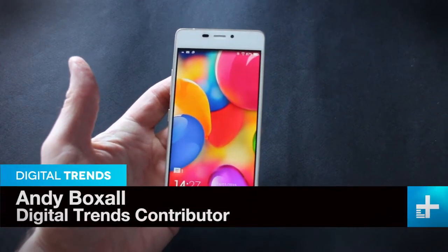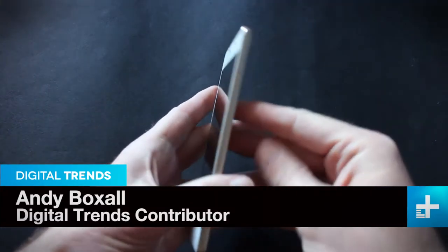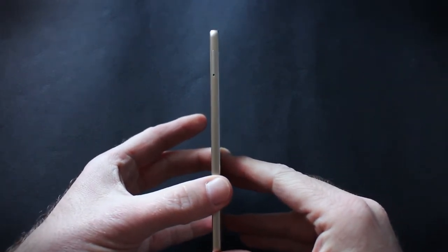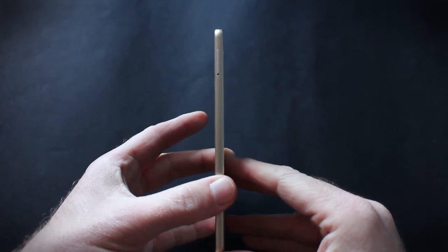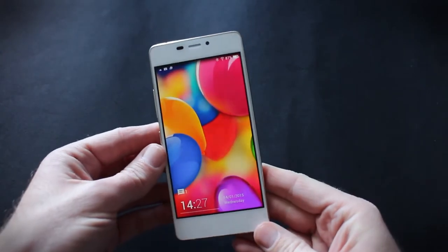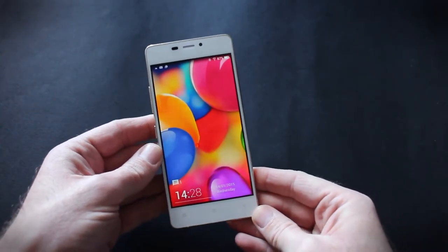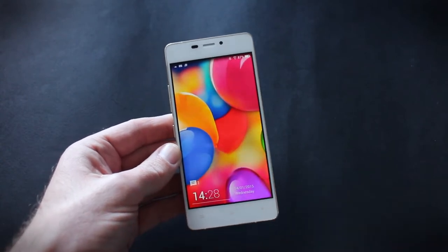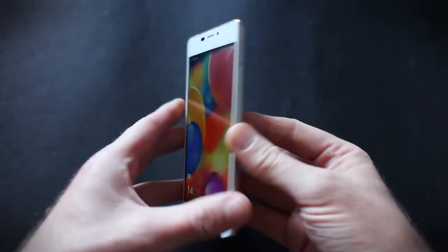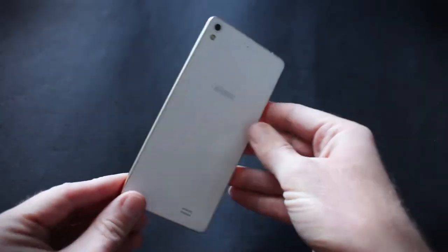This is the Gioni eLife S5.1, and it is one of the world's thinnest phones — 5.1 millimeters thick. That's 0.4 of a millimeter thinner than the eLife S5.5, one of the previous holders of the world's thinnest smartphone record. There have been others recently from Oppo and various other manufacturers who've pretty much matched and sometimes exceeded the slimness of this phone, but it is unbelievably thin.